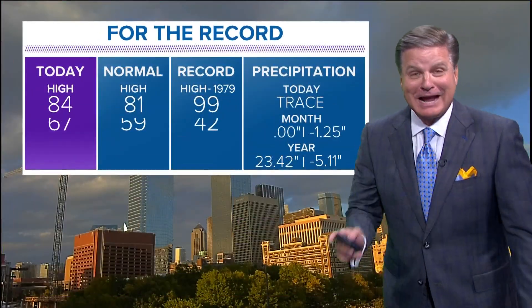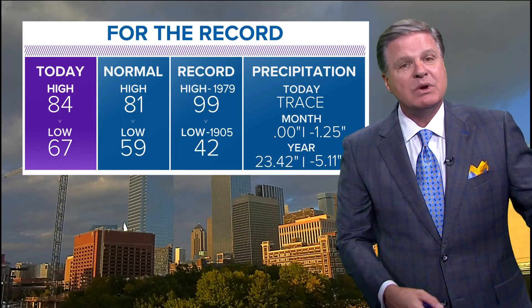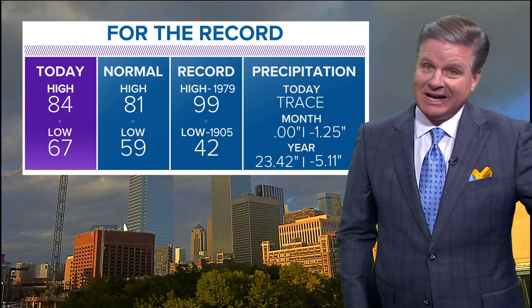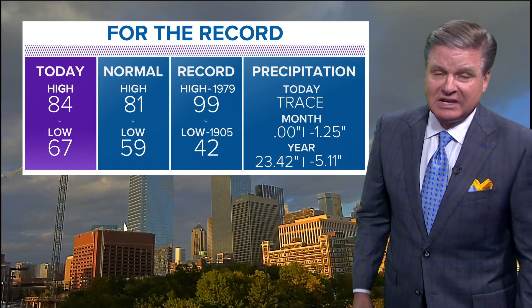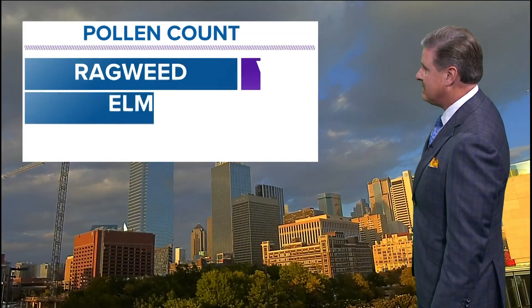83 in Dallas, looking over the mighty Trinity River. 84 was the high today; 81 is the normal high, so we finished three above normal on the high side. We finished eight above normal on the low side — the normal low is 59 and we bottomed out at 67. Outside right now it's 83 with a southeast wind at 16 miles per hour.